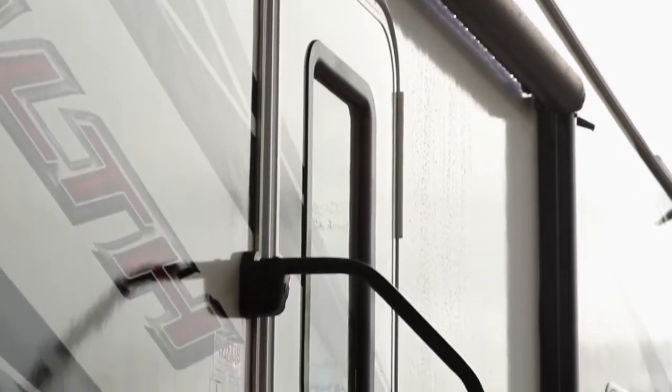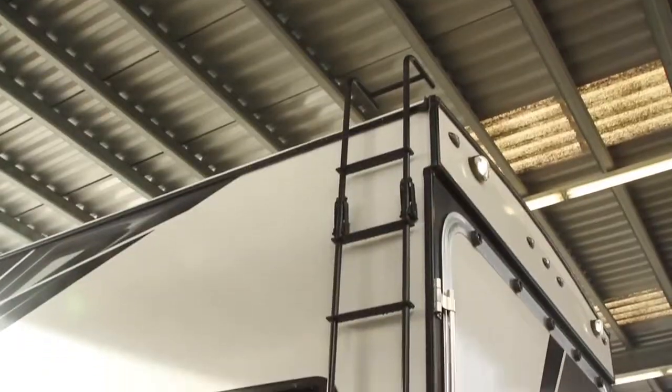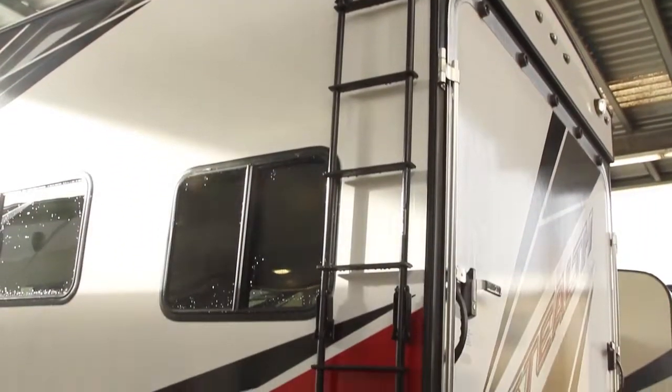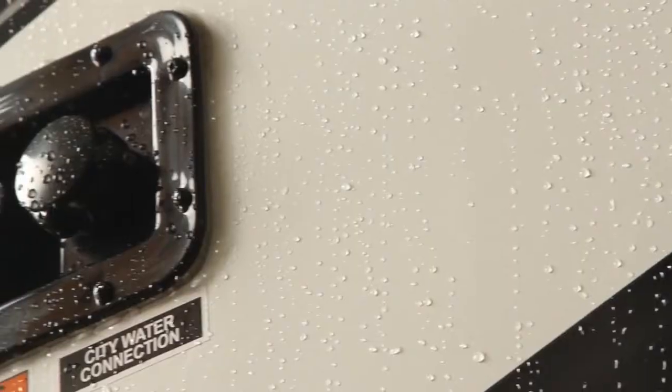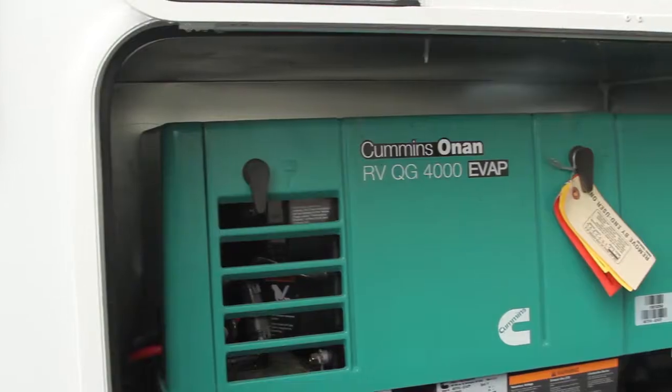The Stealth from Curtis Trailers boasts an easy open ramp complete with non-slip rubber decking, full-length maintenance ladder, and a 40-gallon external fuel station. All the docking connections are conveniently located next to your 4,000-watt generator.